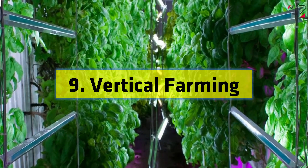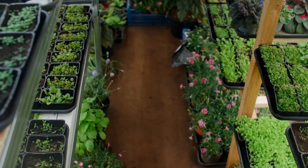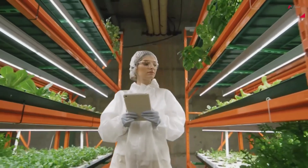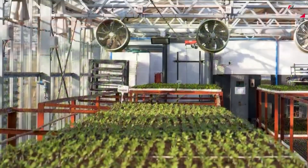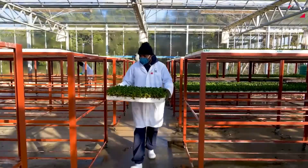Number 9: Vertical Farming. Vertical farming is transforming the agricultural industry. By utilizing vertical space in urban areas, farmers can grow crops in stacked layers or vertically inclined surfaces. This method not only maximizes land efficiency, but also reduces water usage and eliminates the need for harmful pesticides.